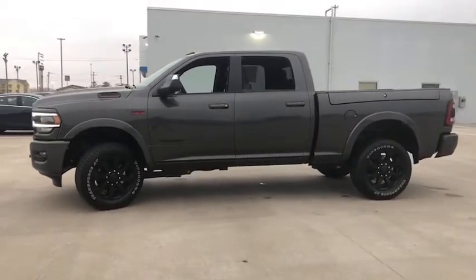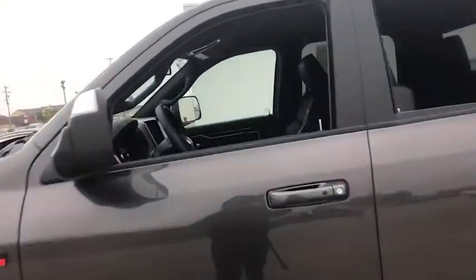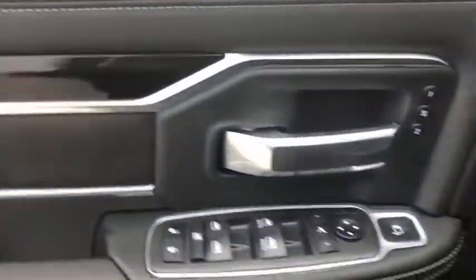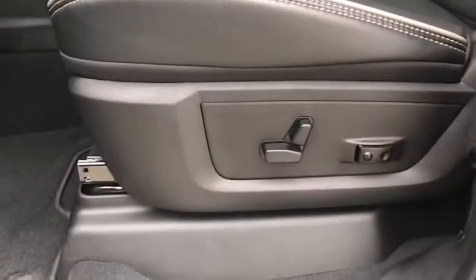Here are some of this vehicle's great options: traction control, power passenger seats, dual airbags, leather-wrapped steering wheel, alloy wheels, power steering, four-wheel disc brakes, center armrest, trip computer, heated front seat, heated steering wheel, compass, electronic stability control.